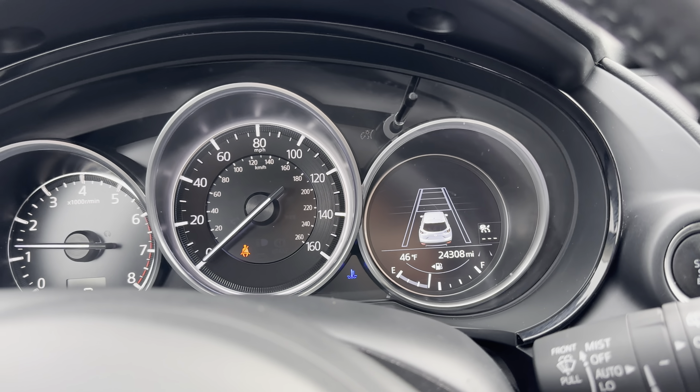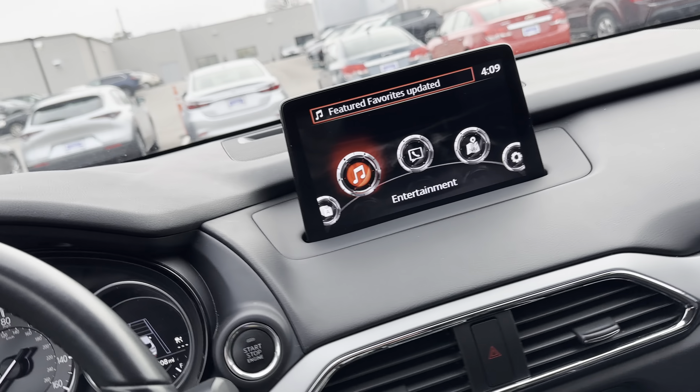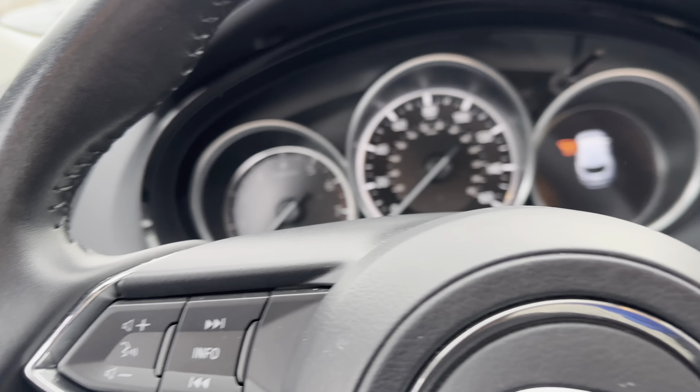Mileage on it says 24,308. So good on the mileage, decent equipment, vehicle is in good condition overall. And I know I'm biased, but I think it's a steal of a deal.